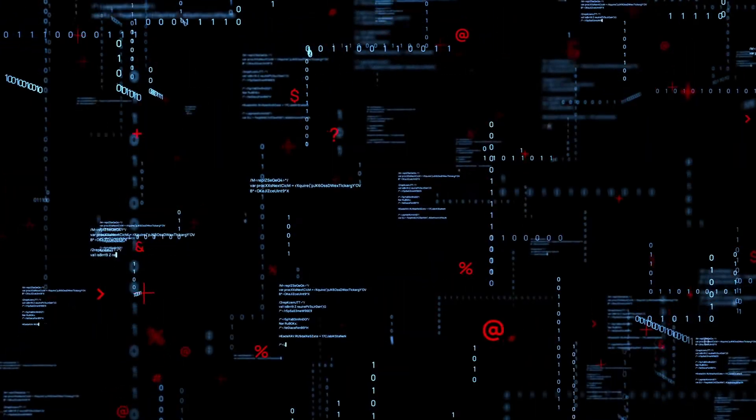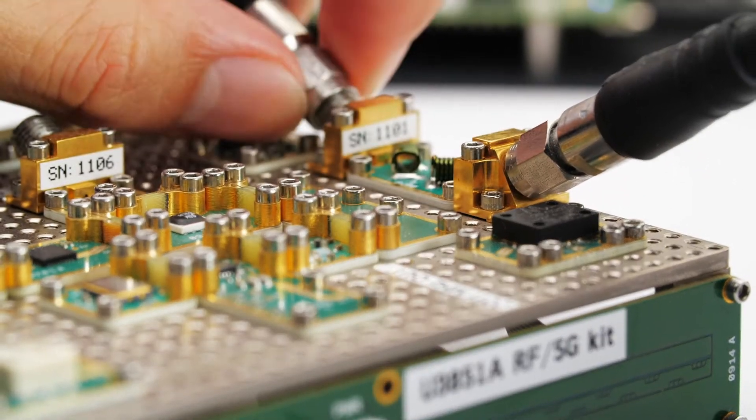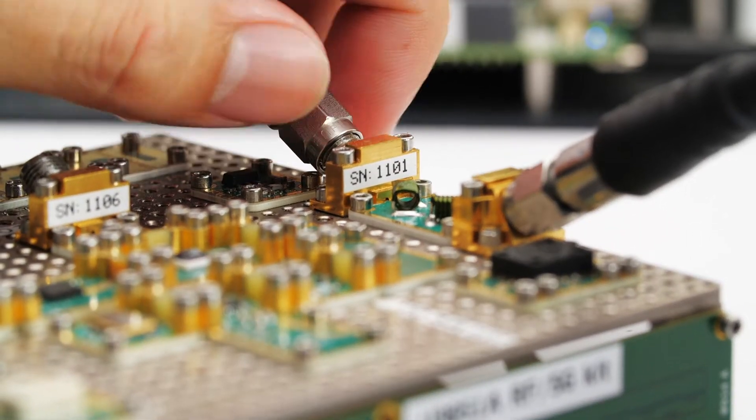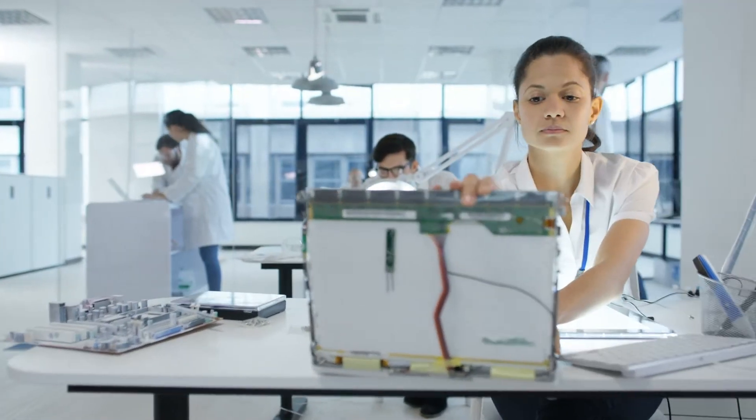Digital transformation dramatically accelerates the shift to virtual classes. With an improved remote learning environment, anyone can learn from anywhere at any time. But there are challenges, especially in engineering education.